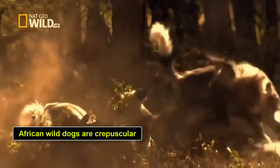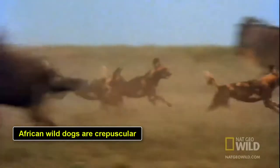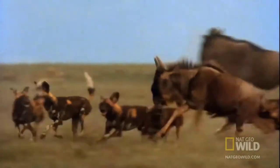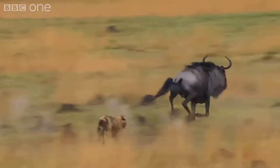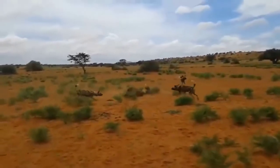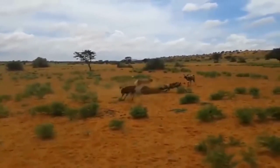African wild dogs are crepuscular. African wild dogs are most active during twilight — the period immediately before dawn and after dusk. Twilight is a key time for wild dogs because their prey is most active during this period. The cover of night also gives wild dogs a hunting and camouflage advantage, making them more difficult to be detected by both predators and prey.